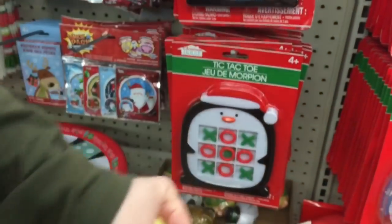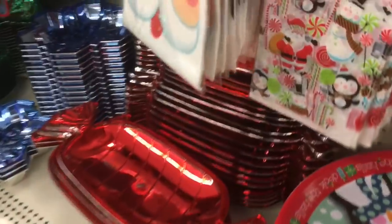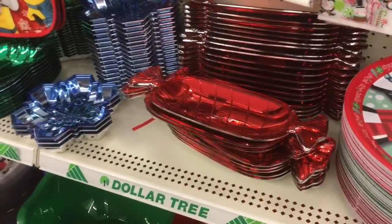Or somebody's idea of an elf. It's a Christmas elf — specifically. These are the trays I was looking for — the candy trays. I'm just going to get one. This one? Yeah, the candy one, because it's shaped like a candy. Not that it holds candy.